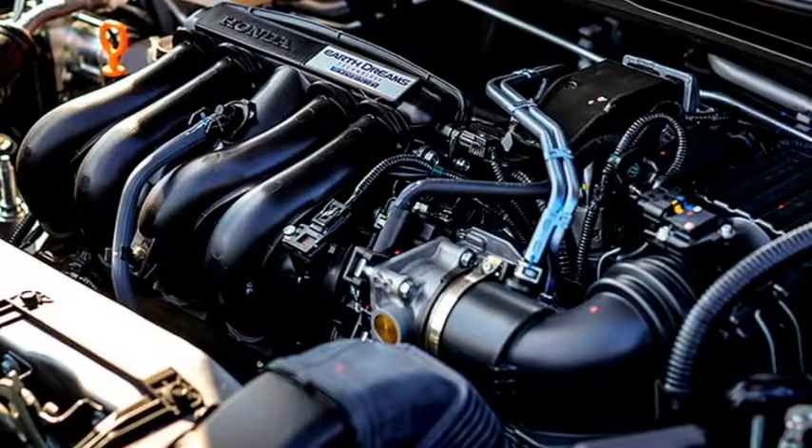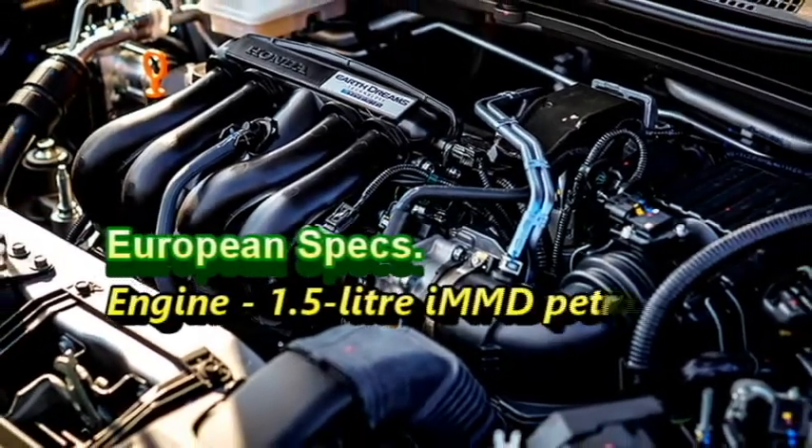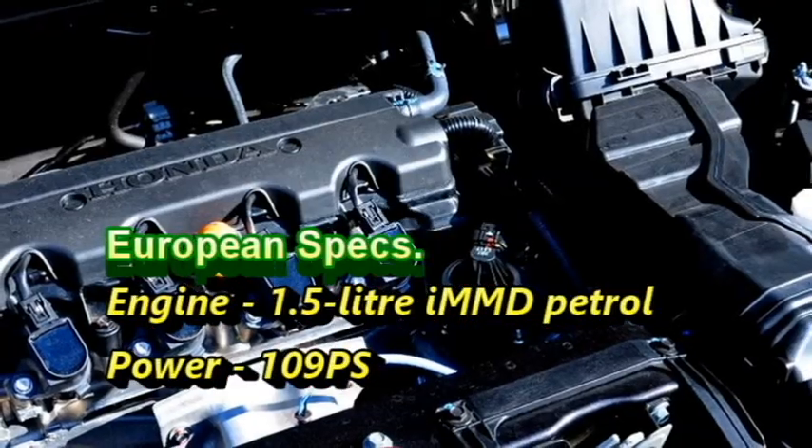Talking about the power, the European specification of the new-generation HR-V gets a 1.5-litre iMMD intelligent multi-mode drive petrol engine connected to a compact powerful electric motor and a lithium-ion battery that can churn out 109 PS of combined power.